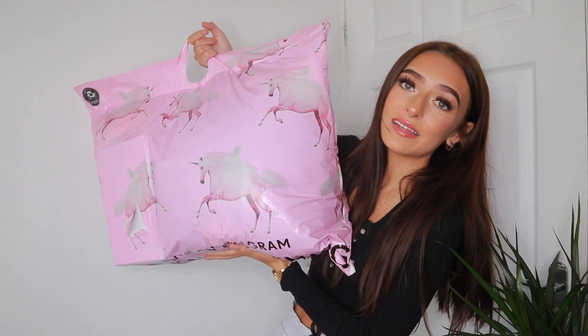Hello everyone and welcome back to my channel. Today's video is going to be another fun little haul. This is going to be part three of haul week and today we are going to be hauling the one, the only Pretty Little Thing.